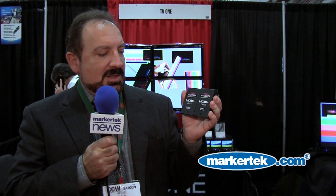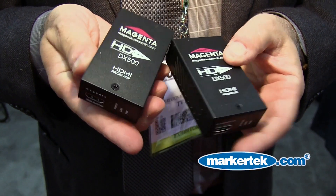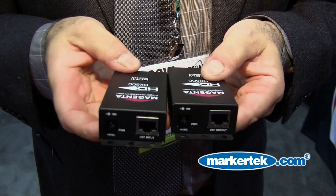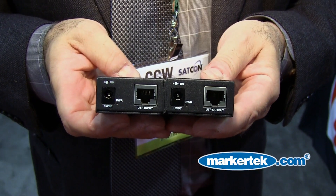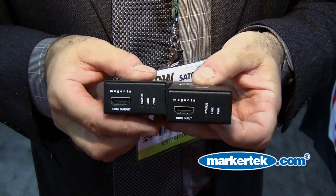This is the Magenta HD1 DX500 Cat5e Cat6 transmitter-receiver pair, which will go 500 feet, which is a lot longer than normal, and these will do what we call the HDBase-T format.